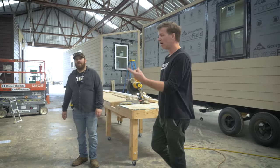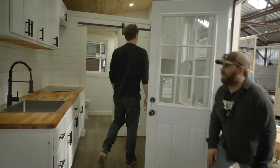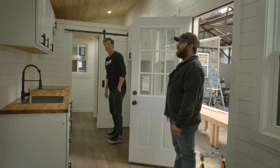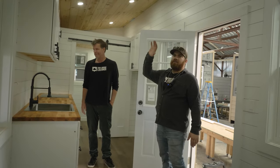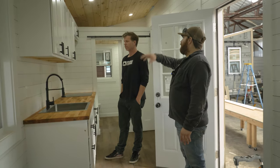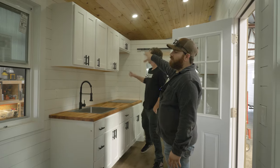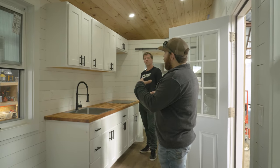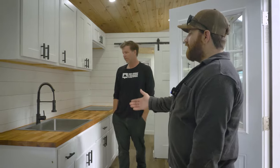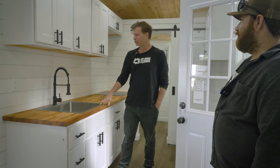Let's step in and show you a new kitchen layout. This is actually one of the kitchens we will be offering as a new upgrade. This one has plenty of storage — it's got a lot of uppers: a 24, a 15, another 24, and then a 30. We're actually going to be putting a small 1.1 cubic microwave up there, so it'll act as kind of like a hood vent and also a microwave.